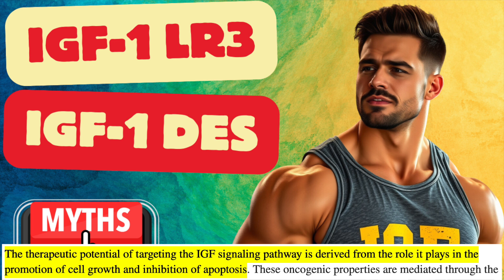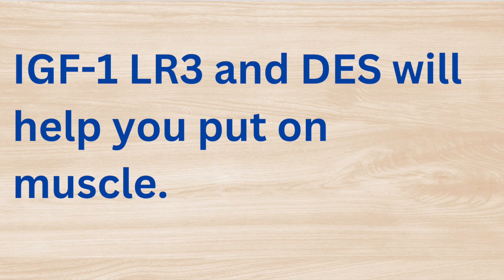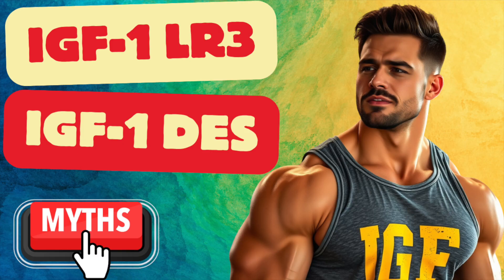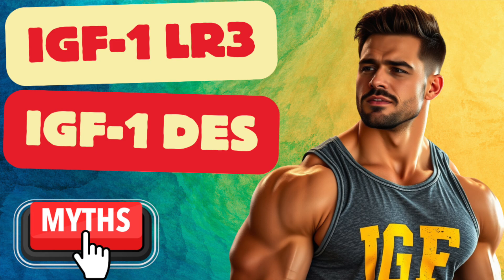The third prompt is that IGF-1 compounds like LR3 and DES will help you put on muscle. In my mind, I would say it's about 70% false and 30% true — some proportion that favors falsity. This is where a lot of people disagree with me, because IGF-1 is understandably known as anabolic, which it is, and is known to stimulate diffuse proliferation of body tissues and cell types, which I don't argue with. Obviously, my biggest concern is augmented cancer risk.